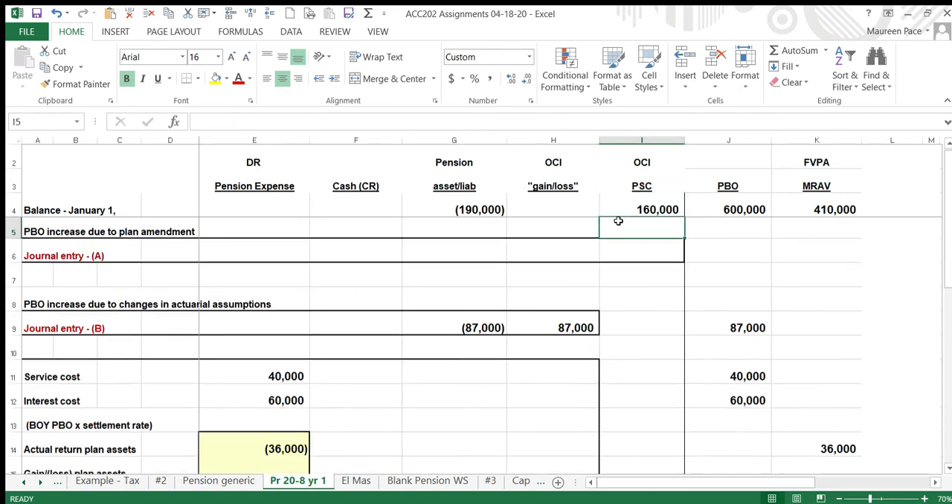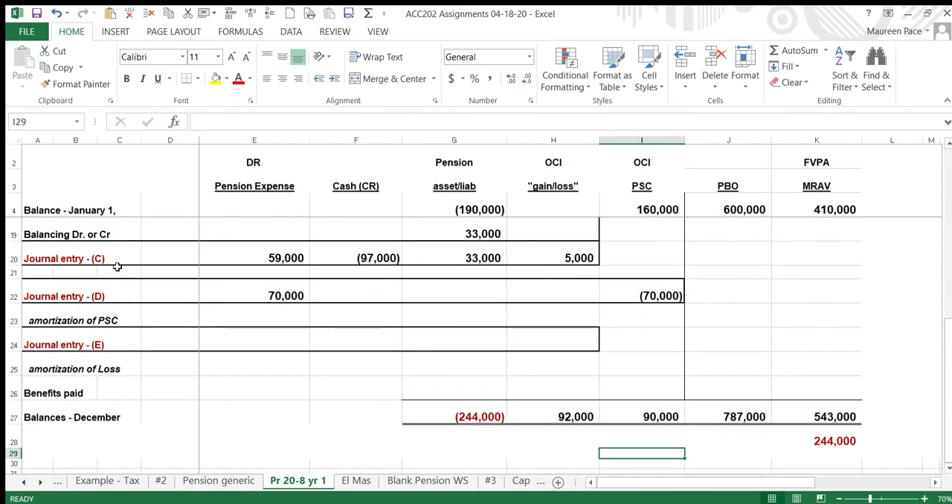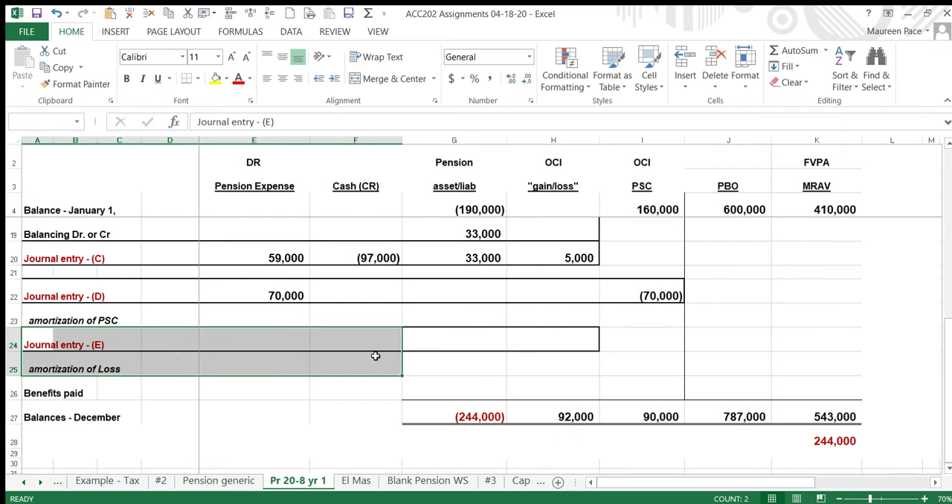We do not have an amortization of loss — why not? Because we didn't have a loss at the beginning of the year, and those are the numbers you use to calculate this. In the second year you will need to do that calculation.